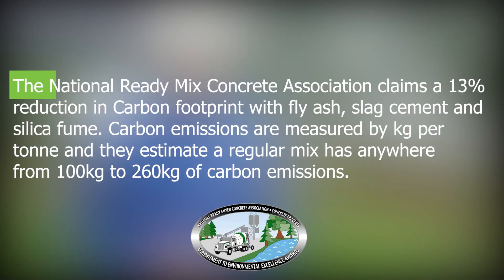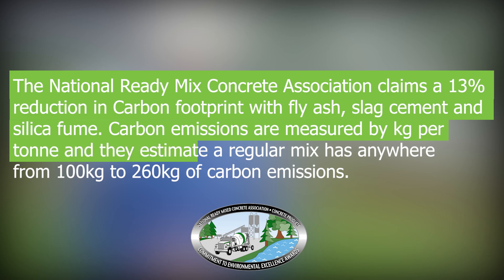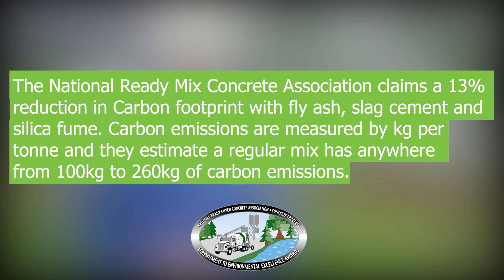As you can see behind me, it is concrete pour day for the foundation here. And in order to reduce the carbon footprint, we used a product called fly ash, which is a byproduct of burning coal, which allows us to create a substance similar to Portland cement. The National Ready Mix Concrete Association claims a 13 percent reduction in carbon footprint with fly ash, slag cement, and silica fume. Carbon emissions are measured by kilogram per tonne, and they estimate a regular mix has anywhere from 100 kilograms to 260 kilograms of carbon emissions, so that would be a reduction of 13 kilograms to 34 kilograms by substituting fly ash.